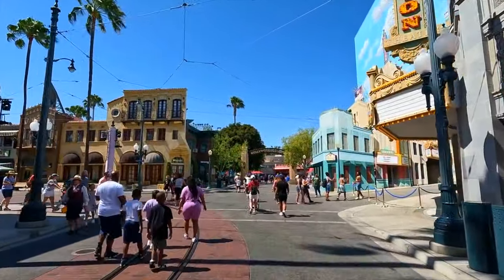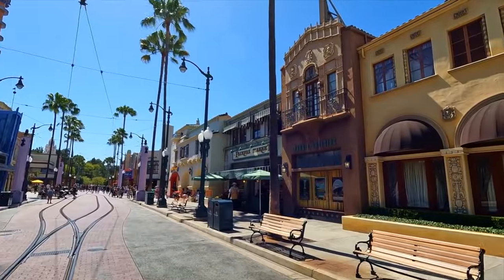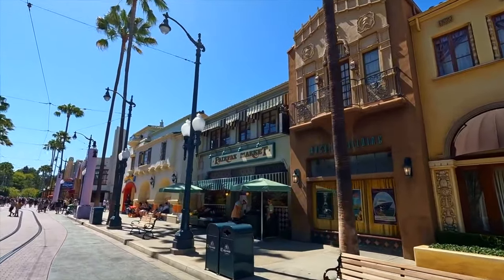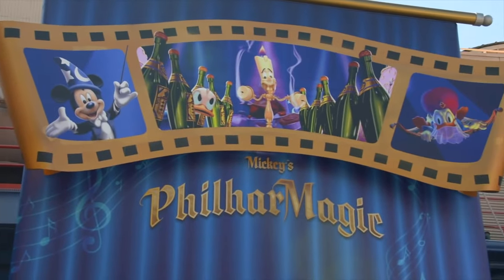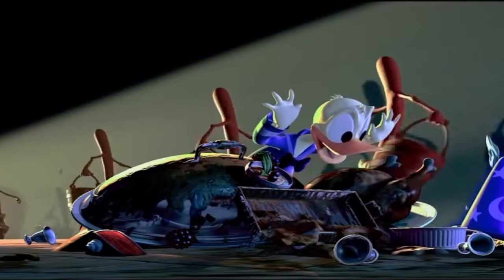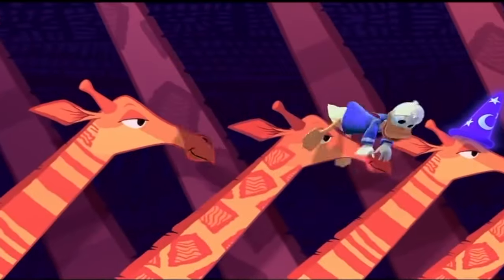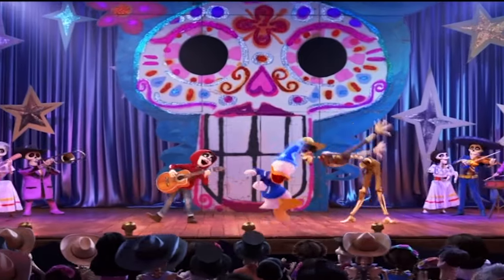As with all my guides, we will continue around the park clockwise, which takes us to Hollywoodland. This area harks back to the 1930s golden age of Hollywood and hosts attractions themed to this concept, including a backlot of a typical Hollywood studio. The first attraction you will come to is Mickey's PhilharMagic, a great 3D show filled with Disney characters and a fun storyline. Join Donald Duck as he goes through scenes from some classic Disney animations, including Fantasia, The Lion King and Coco.